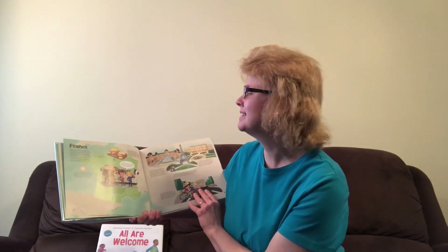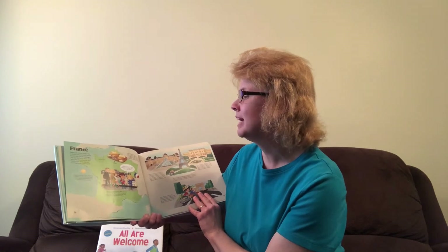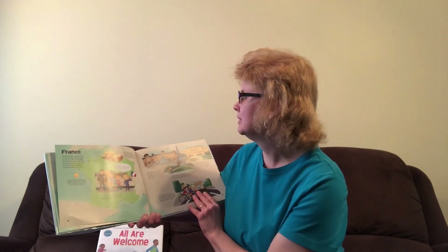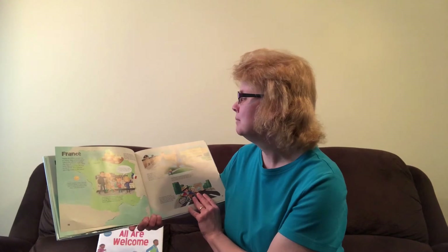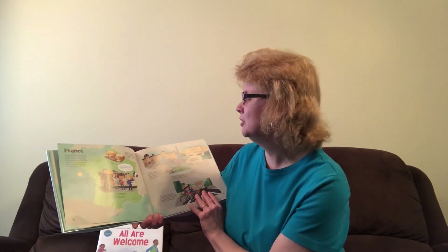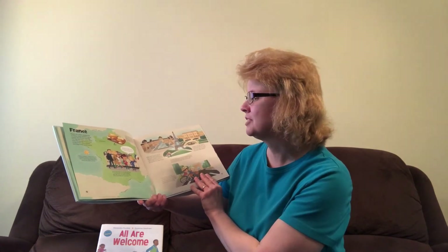Nearly 66 million people live in France. Most of them speak French, the official language. The Tour de France takes place here — the annual bicycle race is one of the most popular sporting events in the world. Leonie's mom was born in a region of France called Normandy. There are many dairy farms there that produce well-known French cheeses like camembert and brie. Bonjour! In France, I stay with my friend Leonie. She lives in Paris, the capital city. Leonie lives with her mom, dad, and sister in a building that was built hundreds of years ago.